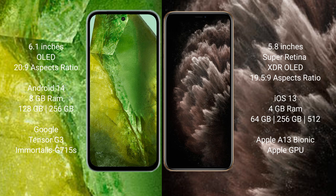Google Pixel 8a runs on the Android 14 operating system. iPhone 11 Pro runs on the iOS 13 operating system.